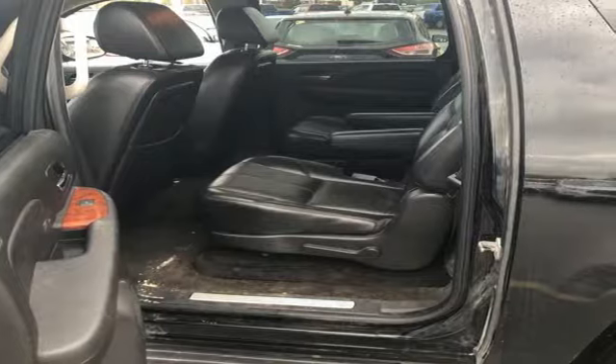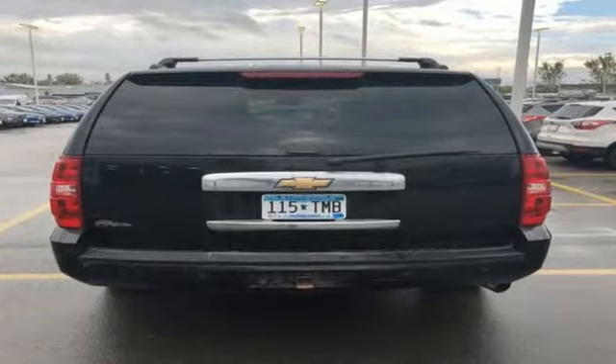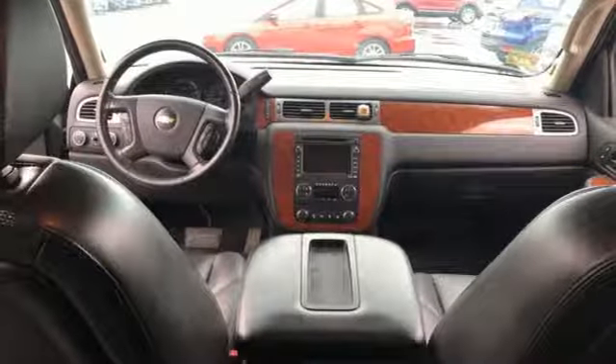Integrated navigation system, remote engine start, heated leather bucket seats, rear parking sensors, five 12-volt power outlets.